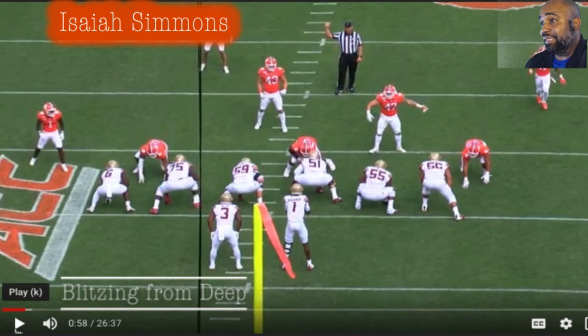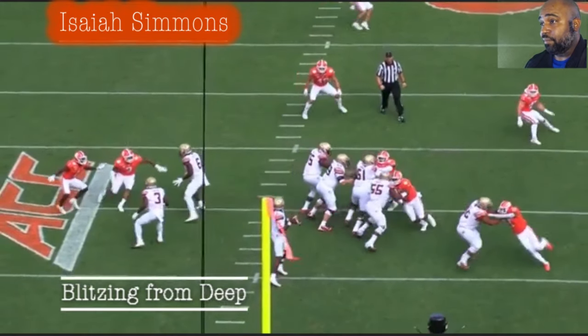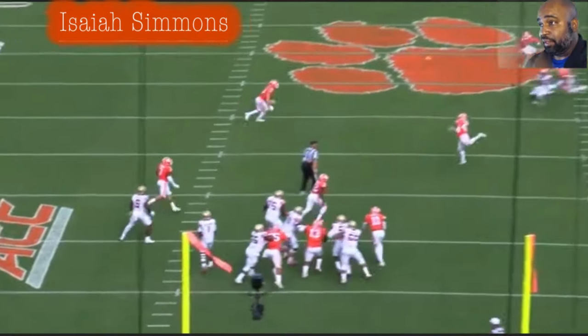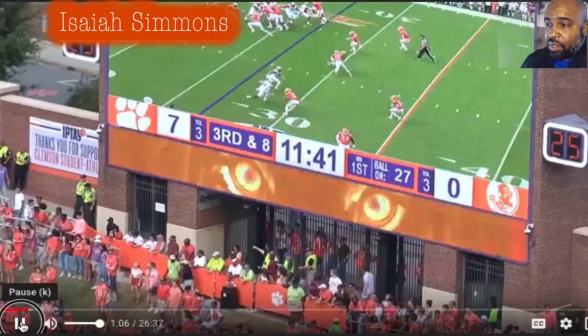This is him playing safety back here — he's going to come all the way off this edge and have C-gap. I think he's going to try to loop in. He doesn't make a play but the fact that you can have a deep safety come and blitz C-gap — it's nuts.